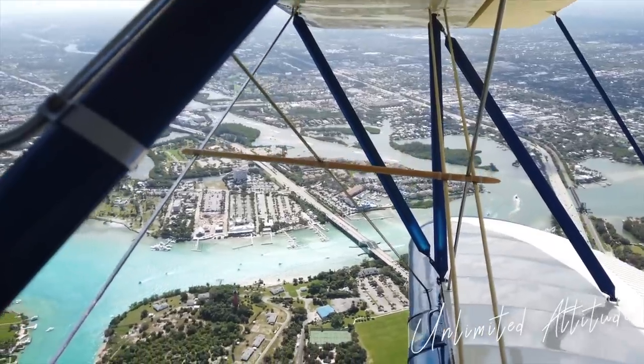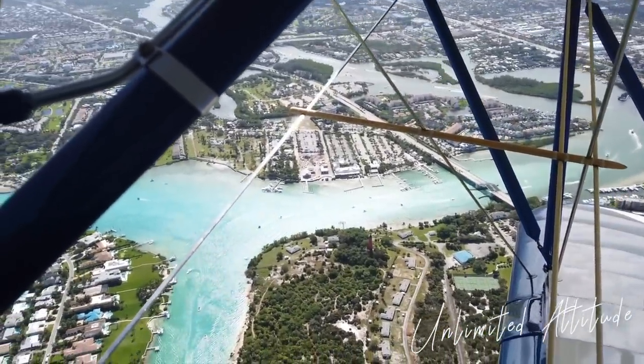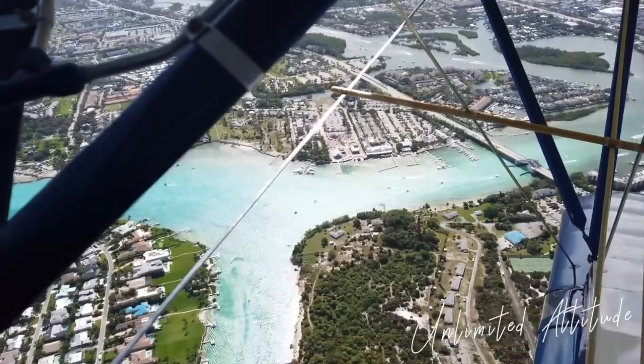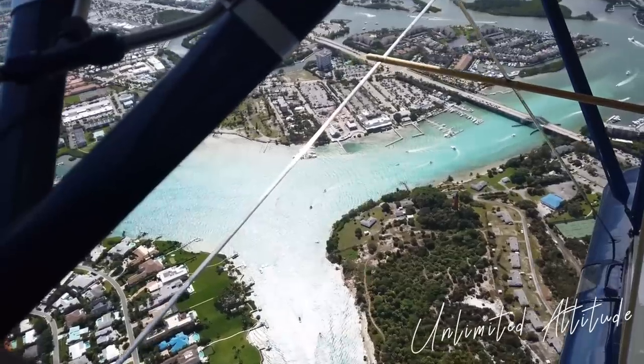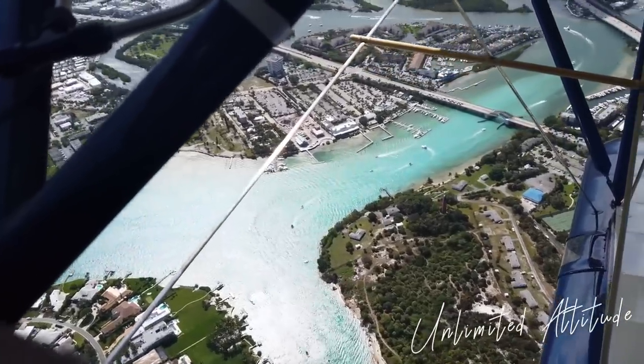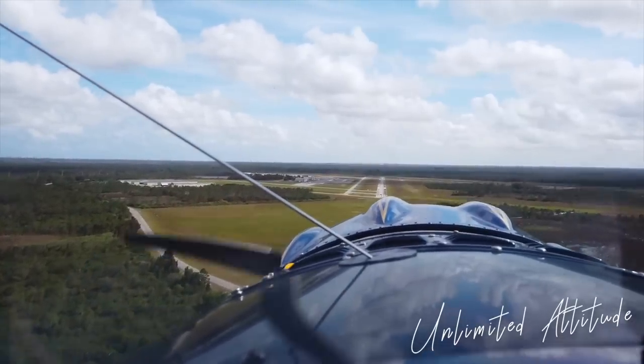Now who is this airplane for or what mission does it serve? Whether you love tailwheels, seaplanes, or you've got some long cross-country flights, I think the Waco aircraft is the perfect airplane for any adventurous pilot out there. You just can't beat the options that you get with this airplane.